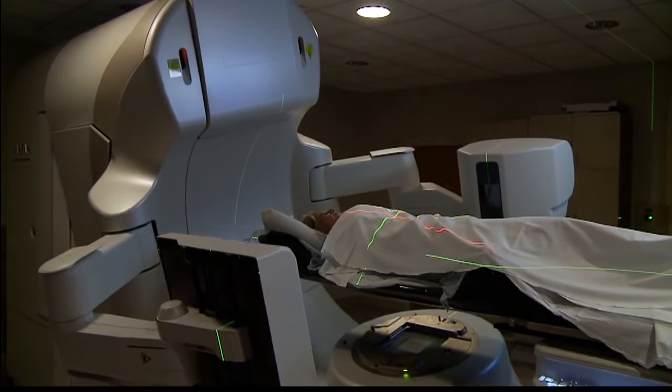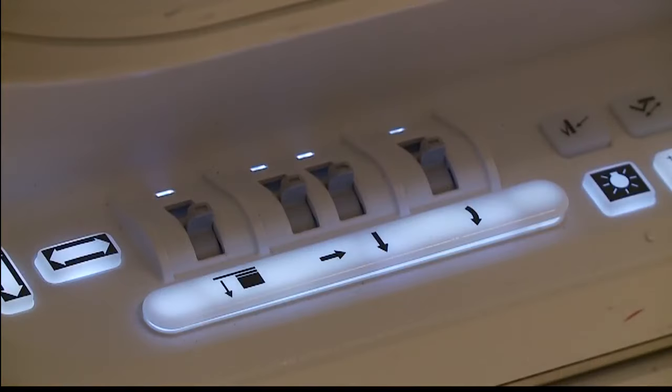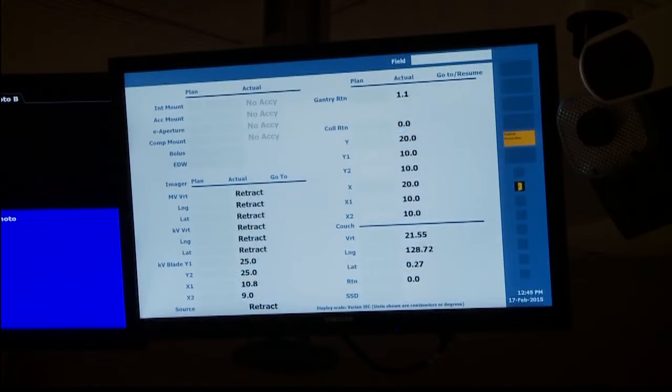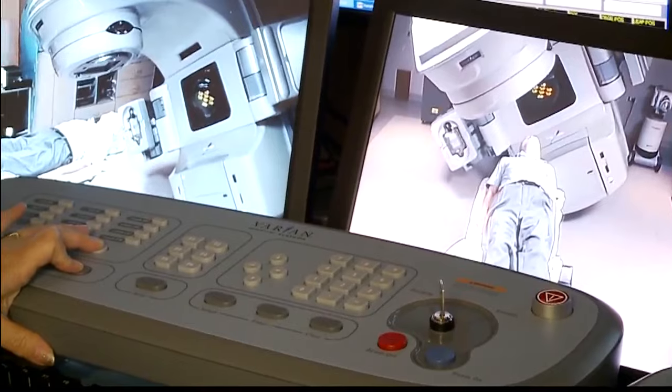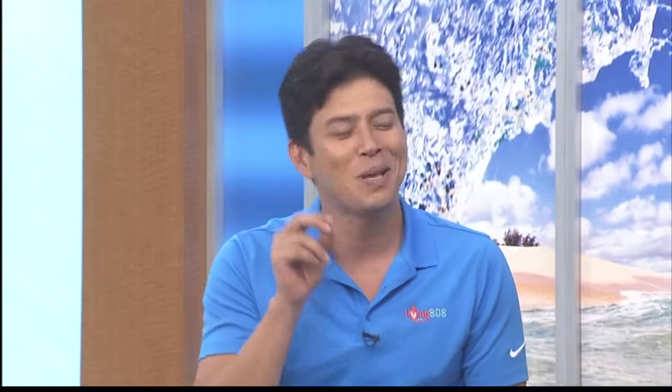When it comes to the diagnosis and treatment of cancer, we've come a long way, especially within the last few years. Radiation treatment in particular has undergone many advances thanks to new technology. Now joining us to help us understand the role of medical dosimetrists in the Cancer Center of Hawaii, I want to welcome in Gina Walker, certified medical dosimetrist.